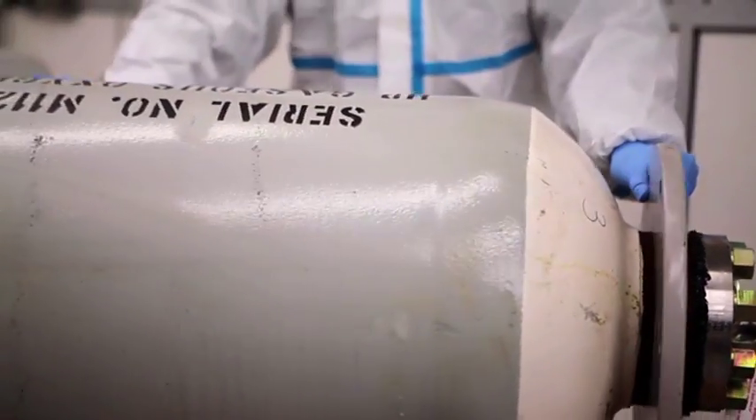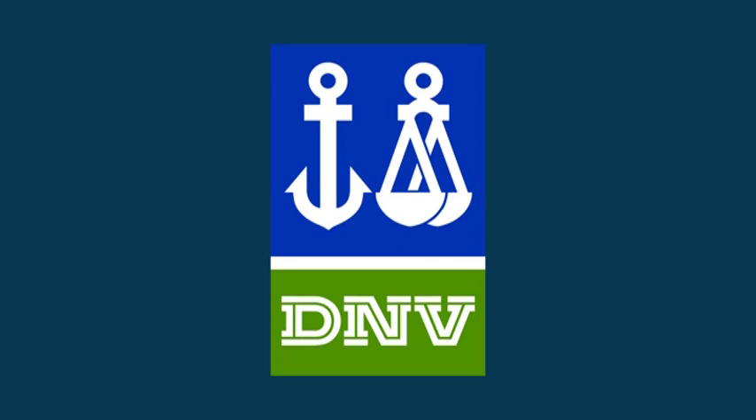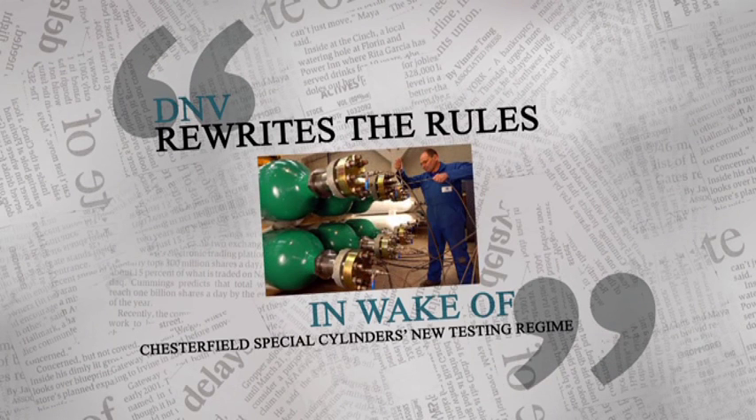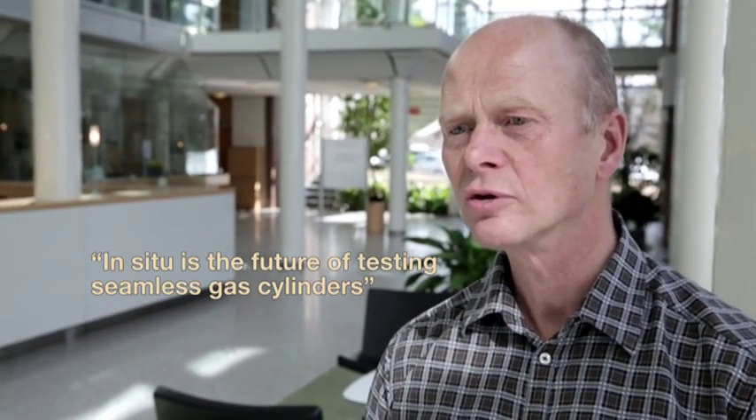In situ testing is delivering major savings in downtime and budgets on rigs and ships worldwide, and global risk management organisations are taking notice. DNV is now redrafting its global rules for in situ testing of diving systems, as delivered by CSC. We are getting more enquiries about acoustic emission testing because it saves time and money. This is the future of testing of seamless gas cylinders.